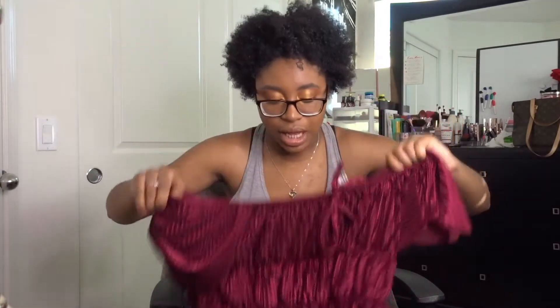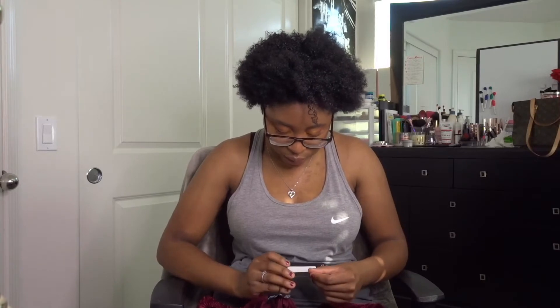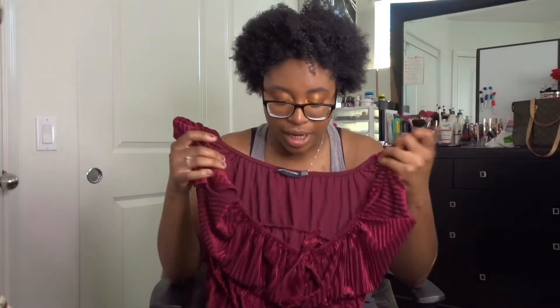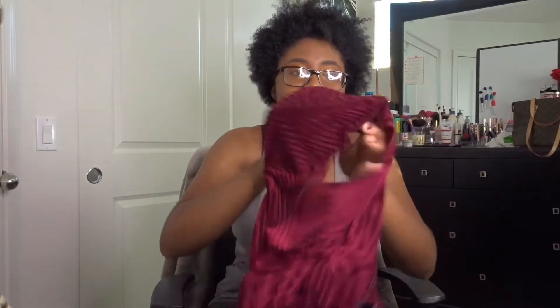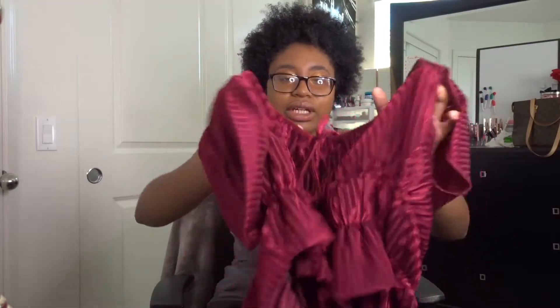Then we have our PrettyLittleThing top. I wore this already for content. This is the Burgundy Rib Violet Puff Sleeve Crop in a size 12. It's literally so cute. In clothes I'm usually a large. This is such a cute top. I love the way it looks on the side, I love the little layering that we have here — it's scrunched up. It's cute.